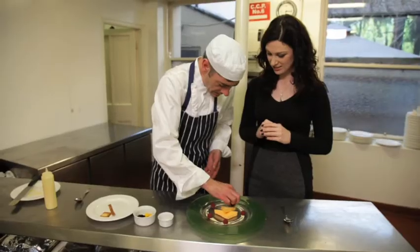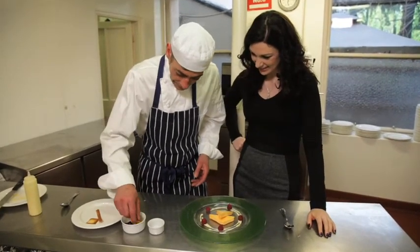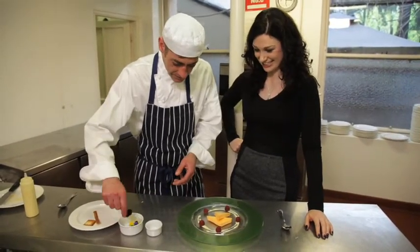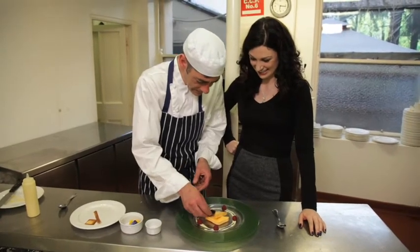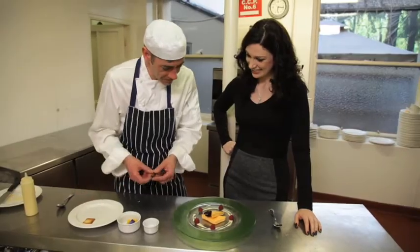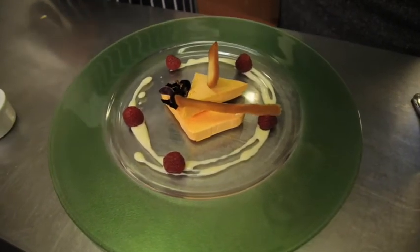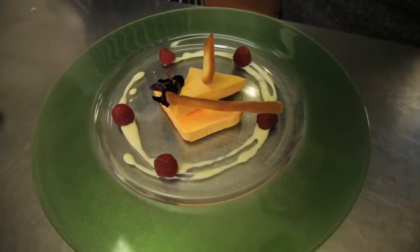They say you eat with your eyes and the last thing you remember before you leave a restaurant is the dessert. Absolutely. It's an old cliché, everyone says it, but it is true. Look at that — that is absolutely gorgeous.